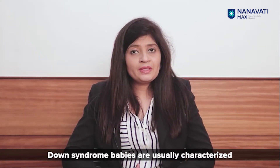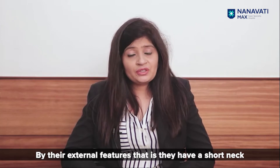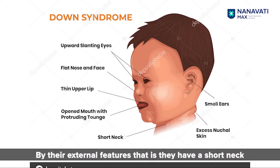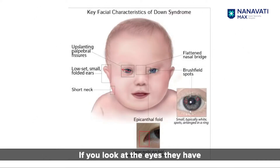Down syndrome babies are usually characterized by their external features: they have a short neck, there may be a fold of skin at the back of the neck, and there is flattening of the facial features and the nose. They also have a small head, small mouth, and small ears. Looking at the eyes, they have upward slanting eyes and there may be a fold of skin running from the inner corner to the outer corner of the eye.